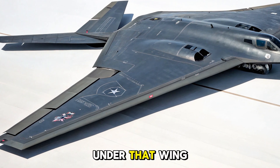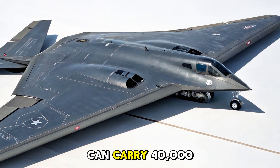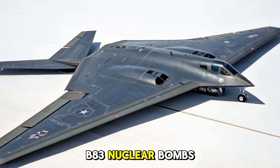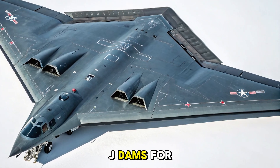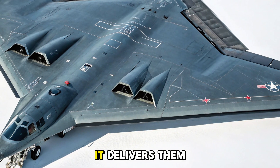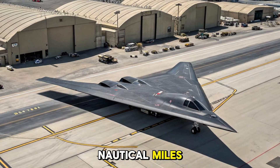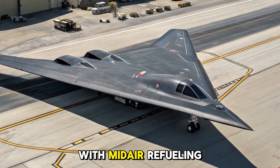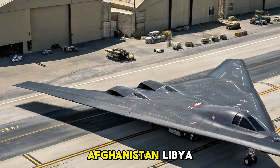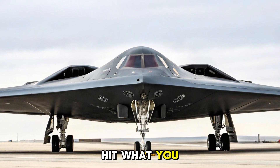And yet what's under that wing is just as terrifying. The B-2 Spirit can carry 40,000 pounds of payload, including up to 16 B-61 or B-83 nuclear bombs, or precision-guided JDAMs for conventional strikes. It delivers them from anywhere on Earth, thanks to a range of 6,000 nautical miles, extendable to 10,000 with mid-air refueling. It's been used in Kosovo, Iraq, Afghanistan, and Libya — and never once has a B-2 been shot down. Because you can't hit what you can't see.